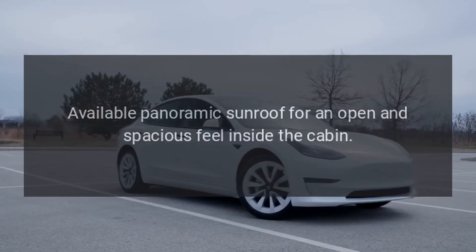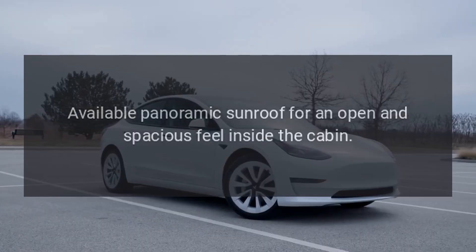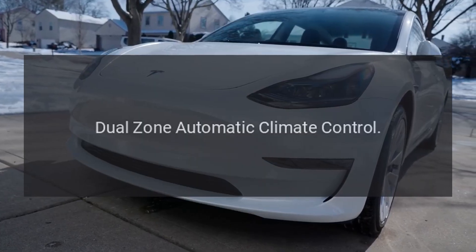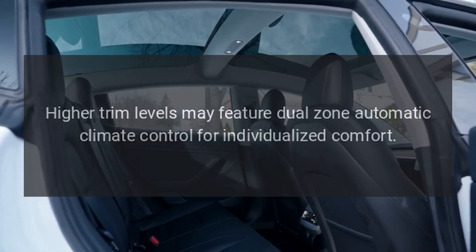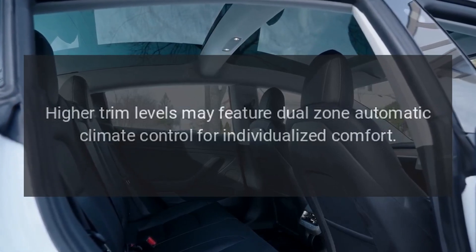An available panoramic sunroof provides an open and spacious feel inside the cabin. Higher trim levels may also feature dual zone automatic climate control for individualized comfort.